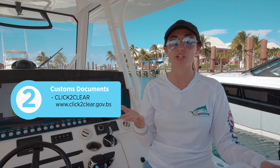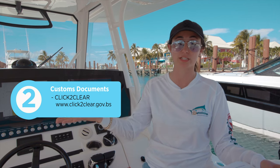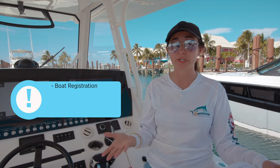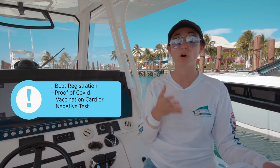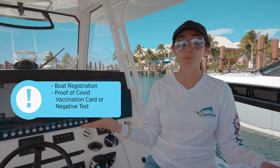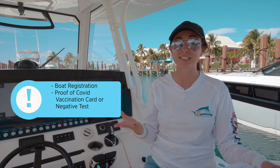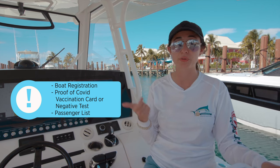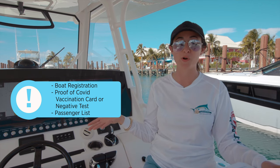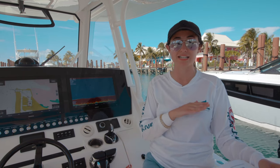When you go on ClickToClear online, you're going to need to submit all of the documents you'd need to provide to customs once you arrive in the Bahamas. Some of those include your boat registration, proof of COVID vaccination or a negative COVID test, and a passenger list of everyone on board with their passport numbers, birthdays, and address. You definitely have some homework to do before registering on ClickToClear, but it makes the process so much faster.